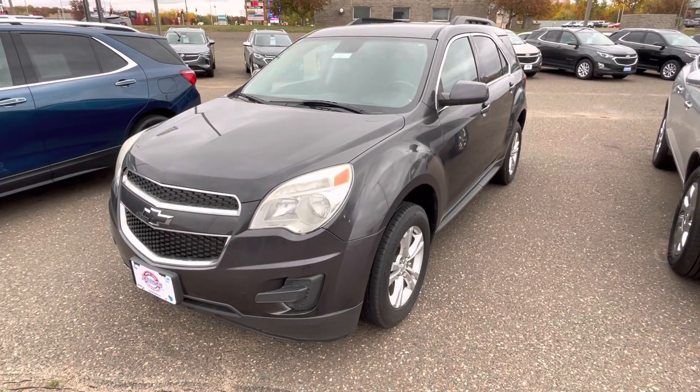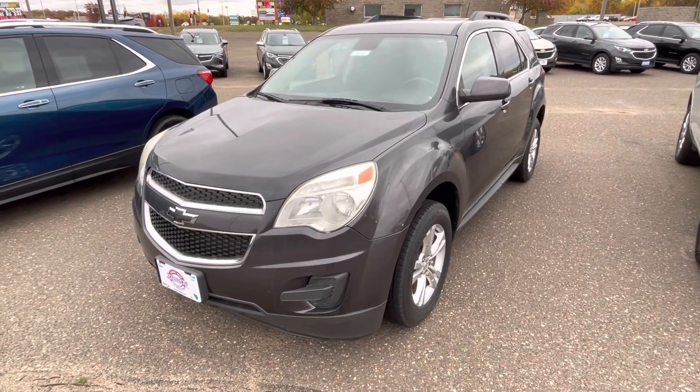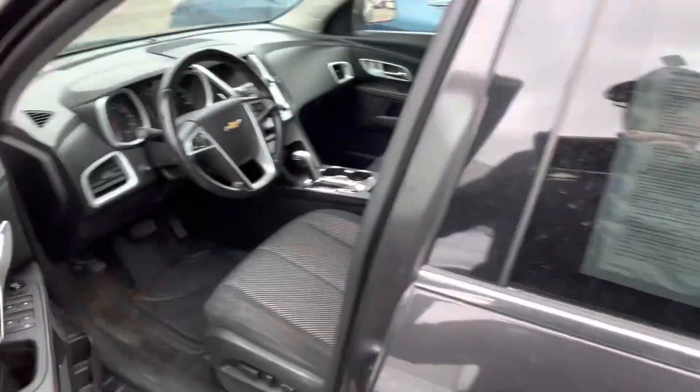Hello, it's Darren Elson here from John Smoller's St. Croix Falls. We have this 2013 Chevrolet Equinox LT with stock number 915913. It has 111,000 miles on it. Very nice condition.